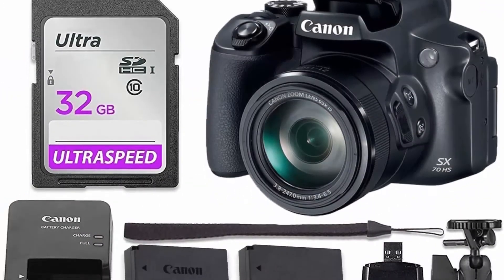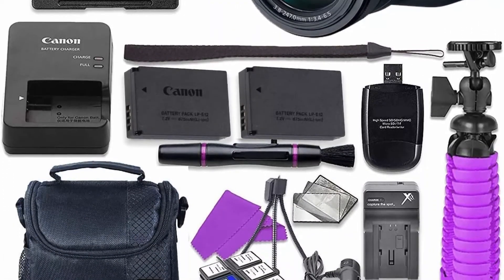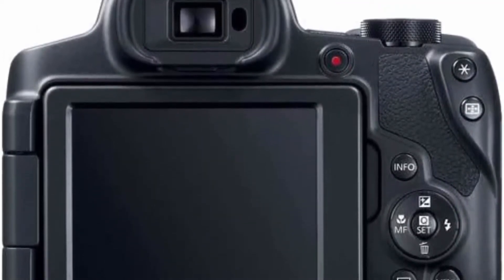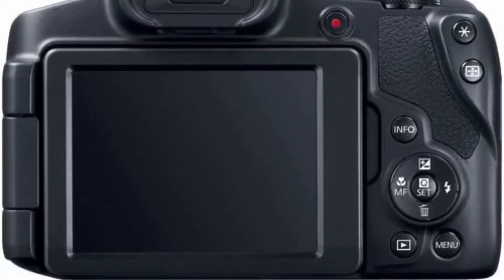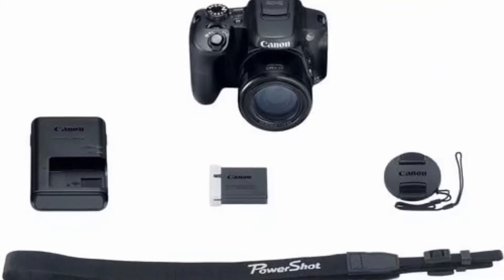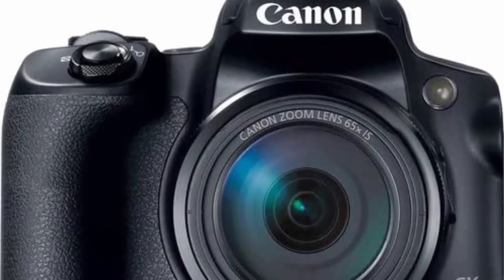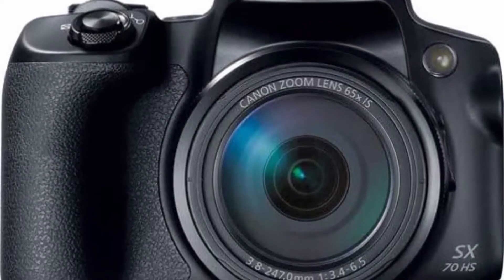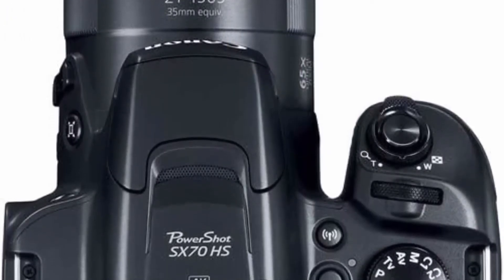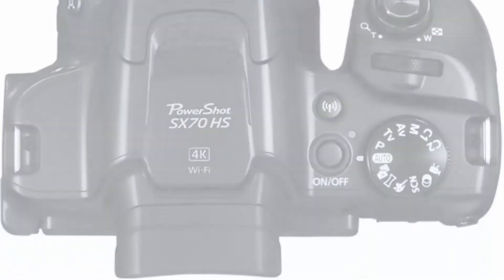Top 7: Canon PowerShot SX70 HS 20.3 MP 4K video digital camera with 18 accessories value bundle, includes one year seller warranty and all standard Canon accessories. Features a 20.3 MP CMOS sensor with DIGIC image processor, 65x zoom lens (21 to 1365mm, 35mm equivalent), 32GB ultra Class 10 SDHC memory card, extra battery, AC/DC car travel charger, 4K video recording, 4K time-lapse, built-in Wi-Fi and Bluetooth, deluxe camera case, and flexible spider tripod.